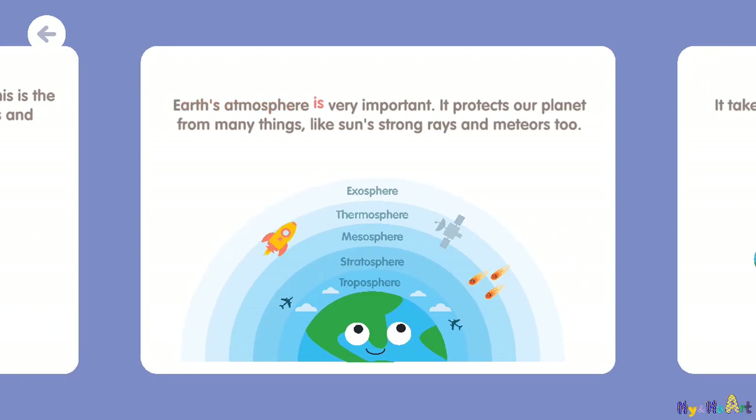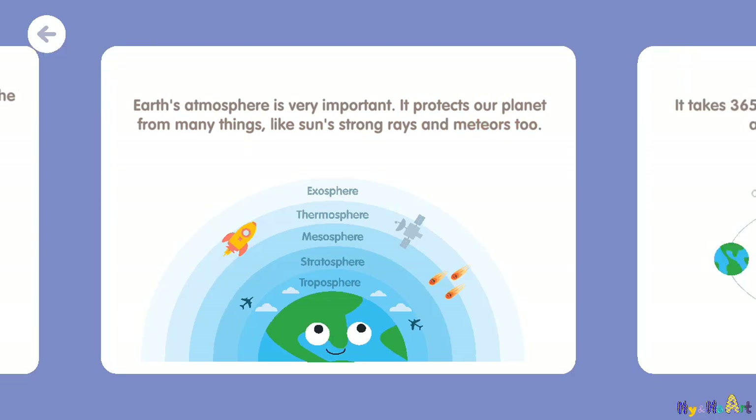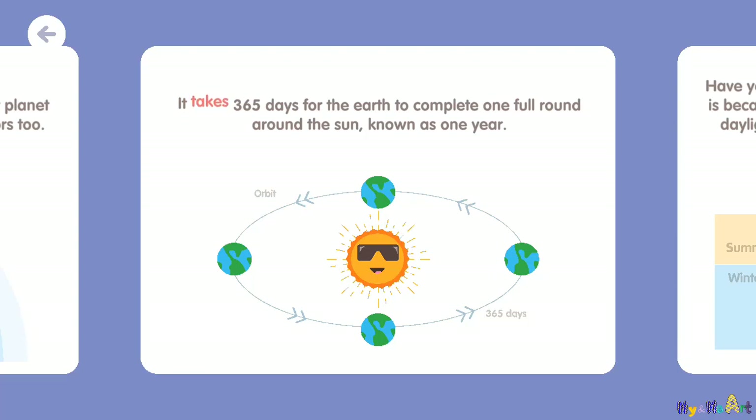Earth's atmosphere is very important. It protects our planet from many things, like the sun's strong rays and meteors too. It takes 365 days for the Earth to complete one full round around the sun, known as one year.